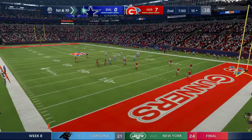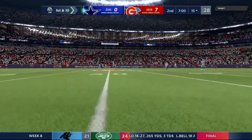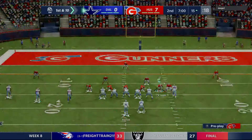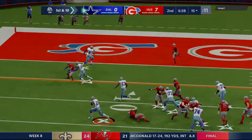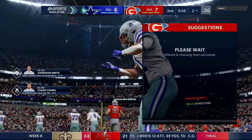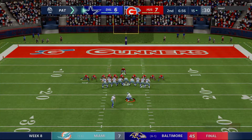First and ten — after one, seven nothing, EA Sports. Line of scrimmage at the 15. They keep on the ground with Elliott, and he'll take it into the end zone for a Cowboy touchdown! Ezekiel Elliott, his fourth touchdown on the year, and the Cowboys are an extra point away from tying the football game. Greg Zerlein on for the extra point — it's up and good. We're tied at seven here in quarter number two.